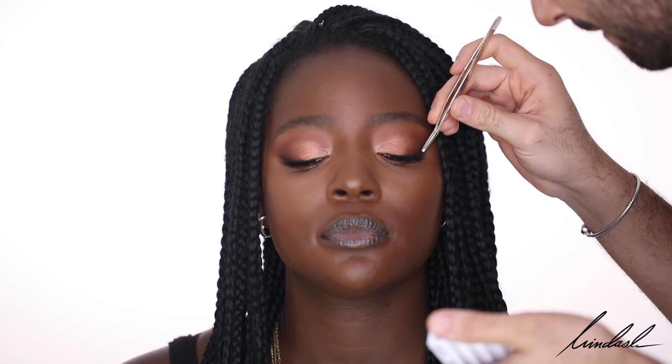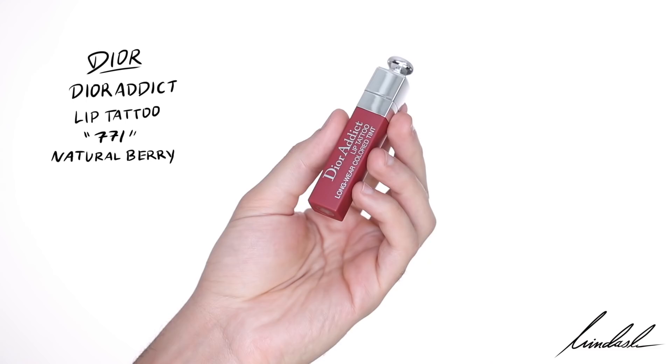For a cheek stain and blush I'm using the Dior Addict Lip Tattoo — this is a stunning berry color that's going to work beautifully on her cheeks. I'm using it with a MAC 109 brush, stippling it on and building in thin layers. A bit on the tip of the nose and the chin to give that healthy glow. For highlight I'm taking the Dior Backstage Glow Face Palette in the shade Bronze, highlighting the high points of the face.